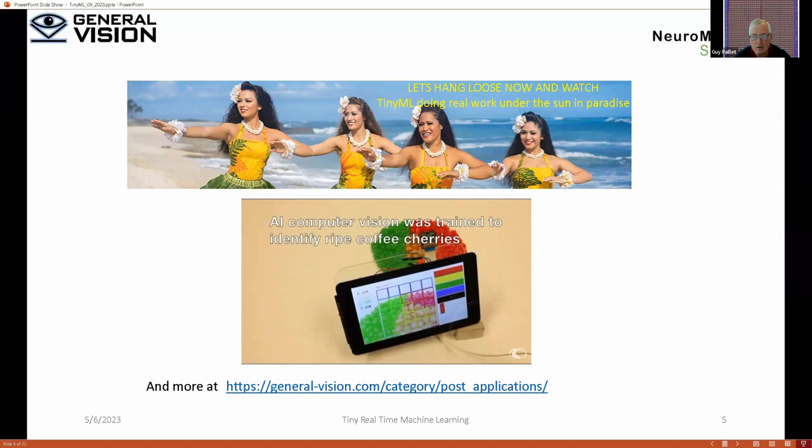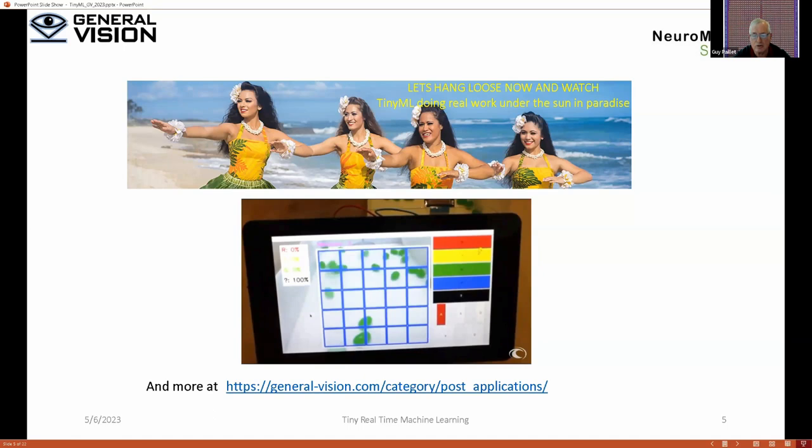This coffee cherry classification is done with very few neurons, while the steel factory application needs about 5,000 neurons.